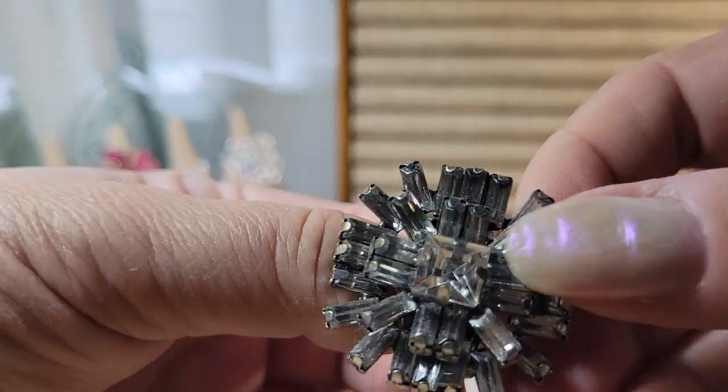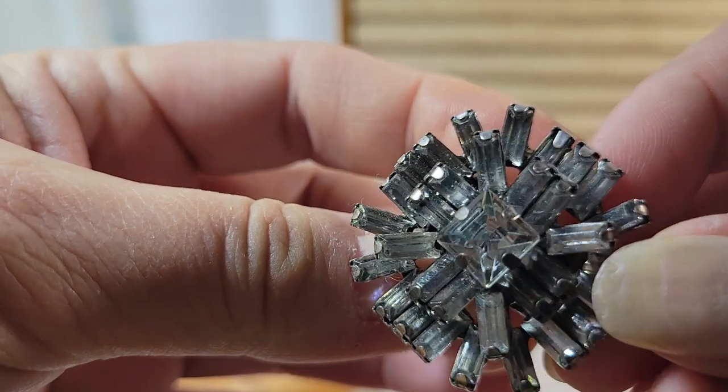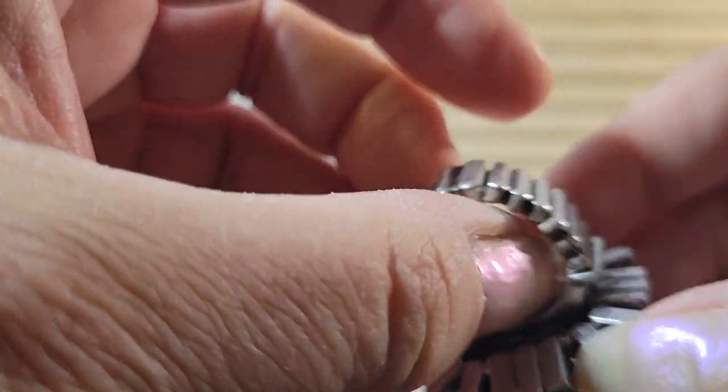And here's an all-rhinestone ring — what do they call it when they're the square shape? Is that like baguettes? A bunch of rhinestone baguettes on silver tone metal.